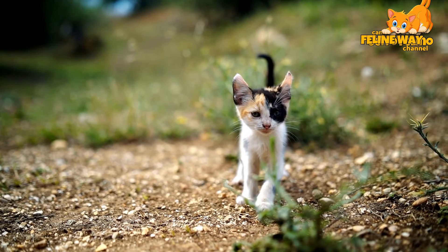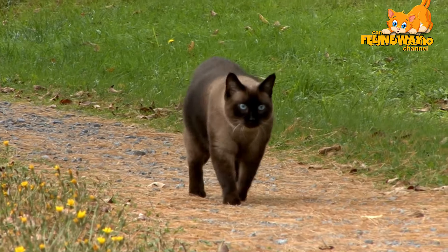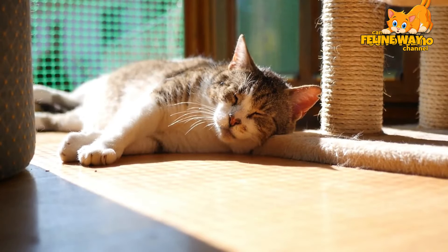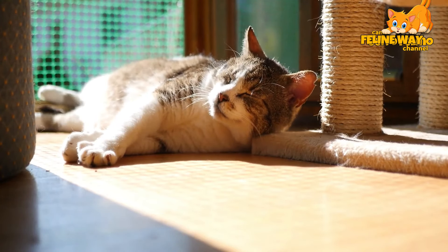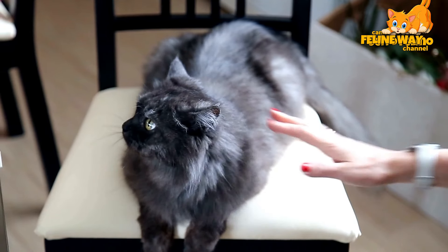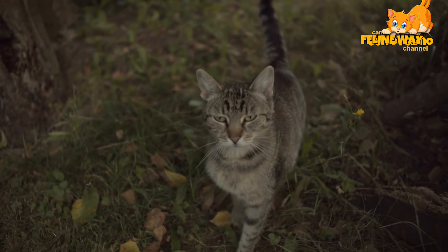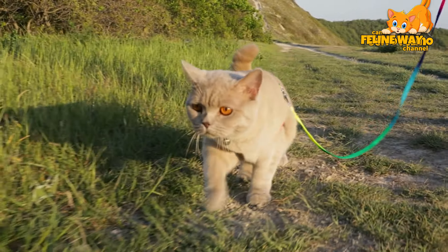Consistency is another key point. Cats learn through repetition, so it's crucial that everyone in the household follows the same rules and correction methods. This helps create a clear and stable environment for the cat, where they can easily understand what is expected of them. If one person in the house allows the cat on the table while another scolds them for it, the animal can become confused and stressed, which is counterproductive.